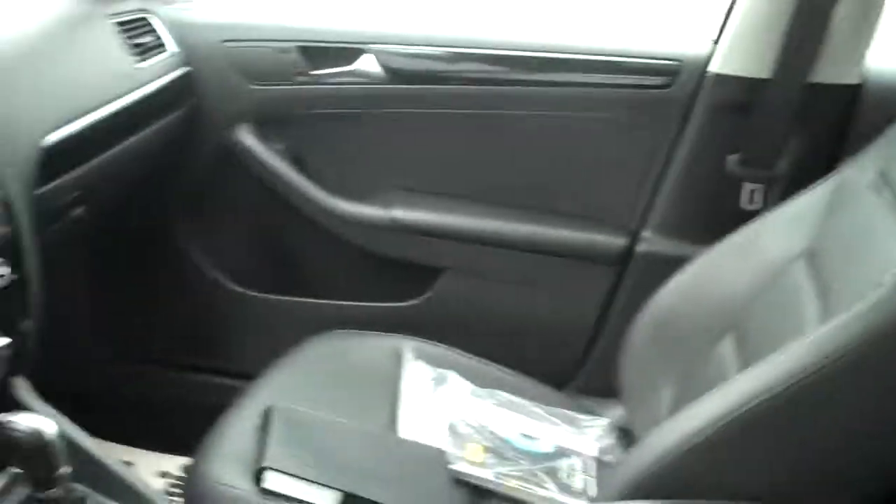Heated seat with separate controls for driver and passenger. Stereo CD. Nav — you can link most phones. Navigation was like a $2,500 option when these cars were new. Great feature.